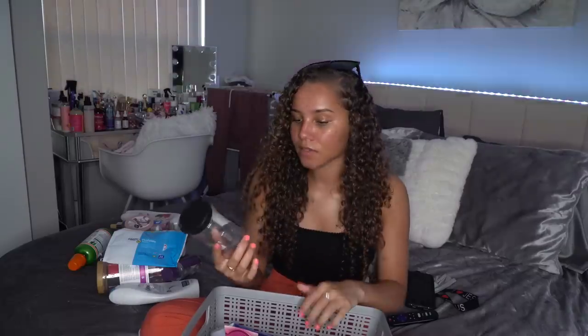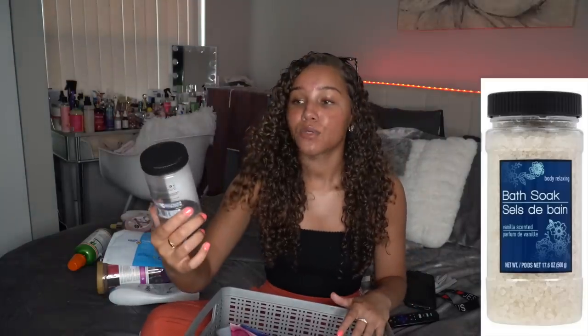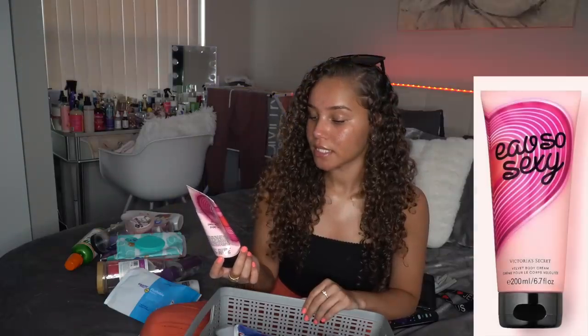I also finished out this Dollar Tree Bath Soak in the scent Vanilla. It did take a while for the little salt beads to dissolve, but it worked really good. I use it when I soak my feet and also when I'm taking a bath — it worked good, especially for only being a dollar. I'm gonna rate that a 9.5 out of 10.